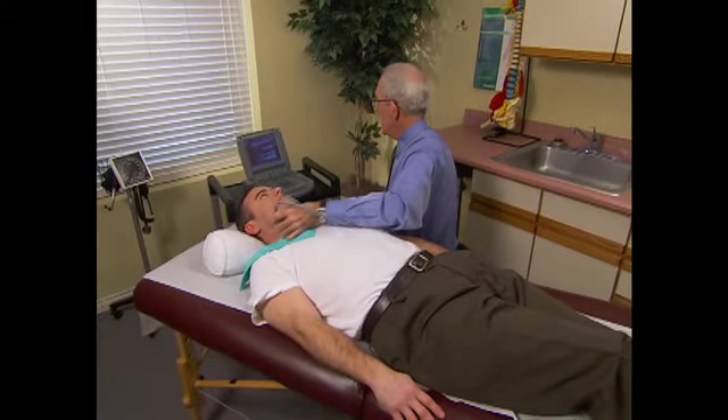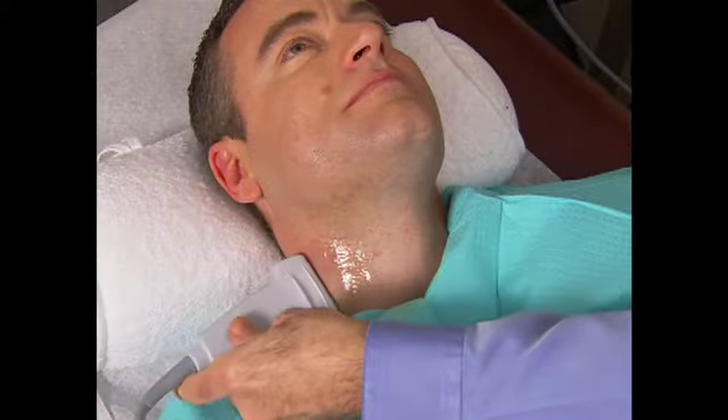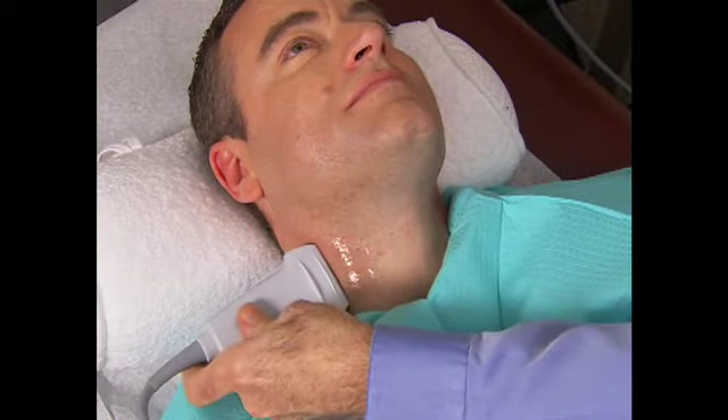The test is actually very easy. You come to our clinic, we put cool gel on your neck, and using a small transducer, we just pass the transducer up and down along the skin of your neck. It's that easy.